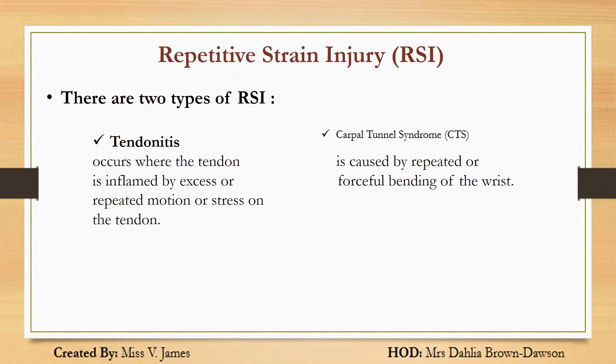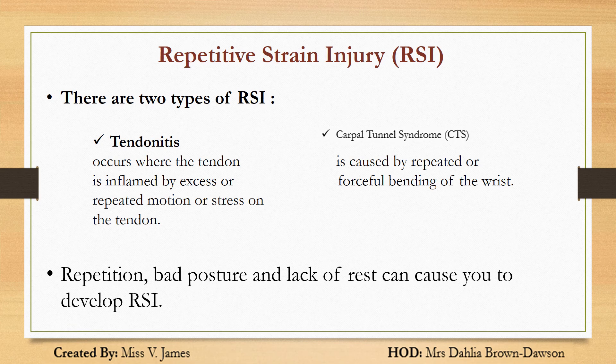Repetitive strain injury — what is it? There are two types of RSI. 1. Tendinitis: this occurs when the tendon is inflamed by excess or repeated motion or stress on the tendon. 2. Carpal tunnel syndrome: this is caused by repeated or forceful bending of the wrist. Repetition, bad posture, and lack of rest can cause you to develop RSI.